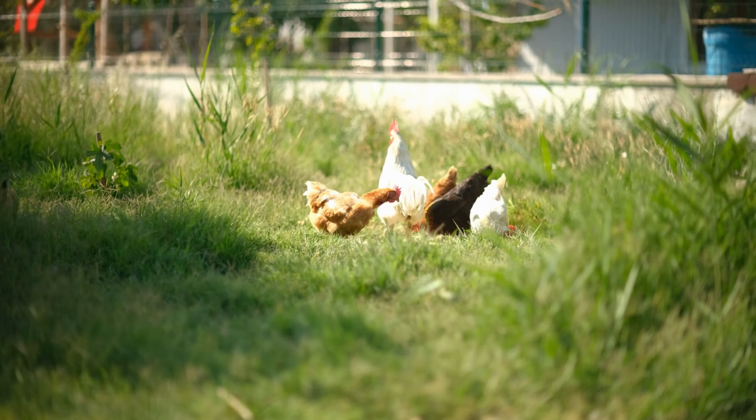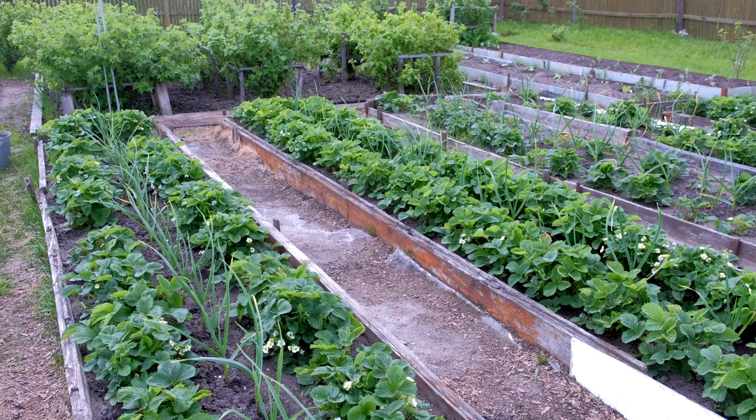Tip 5: Cover bare soil. Chickens love to scratch and dust bathe in bare soil areas. To protect your garden, cover any bare soil with rocks or chicken wire. This will make it less attractive to the chickens and discourage them from entering your garden beds.